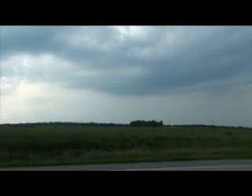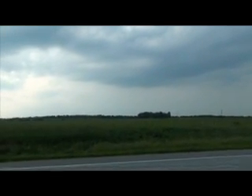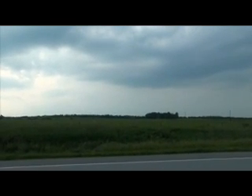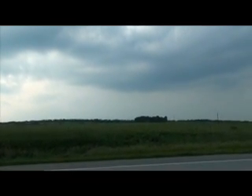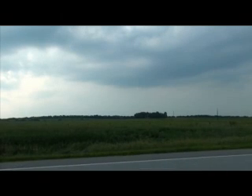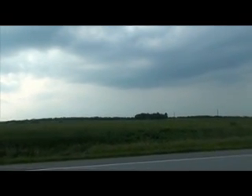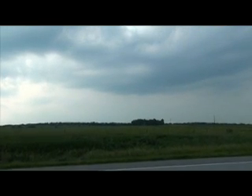We're sitting just north of Dawson, Nebraska. This is very early, but we do have a hook echo tornado warning. It is tornado warned, heading this way — about 10 or 15 miles west of Dawson.